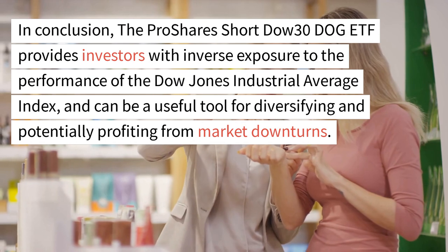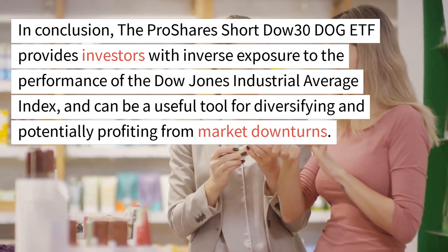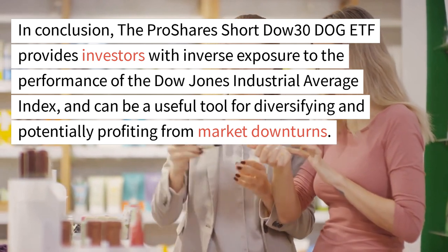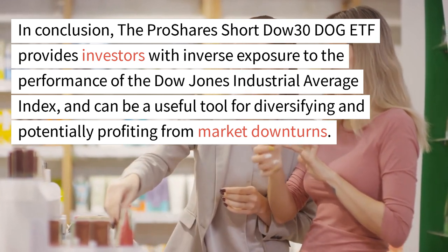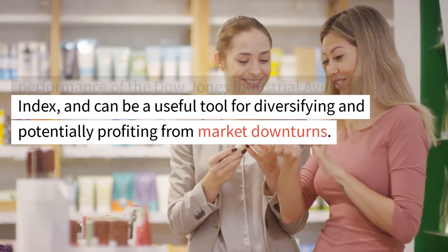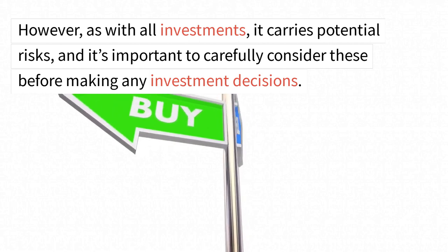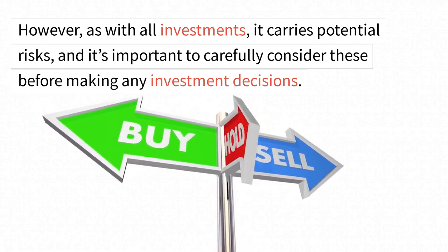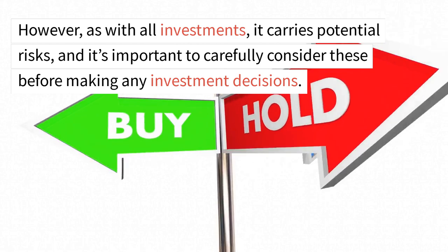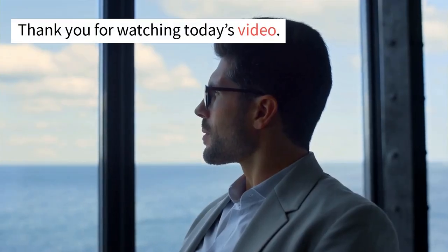In conclusion, the ProShares Short Dow 30 DOG ETF provides investors with inverse exposure to the performance of the Dow Jones Industrial Average Index, and can be a useful tool for diversifying and potentially profiting from market downturns. However, as with all investments, it carries potential risks, and it's important to carefully consider these before making any investment decisions.